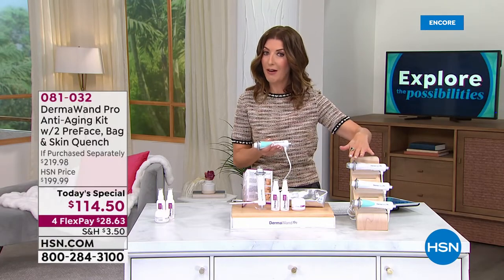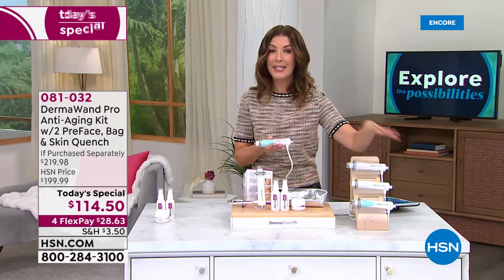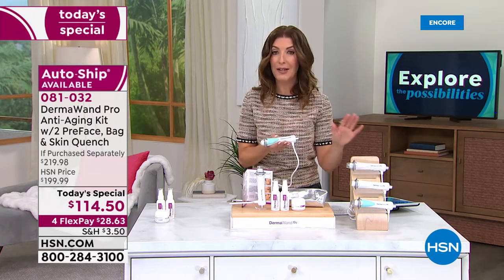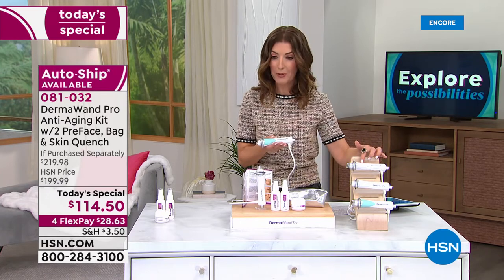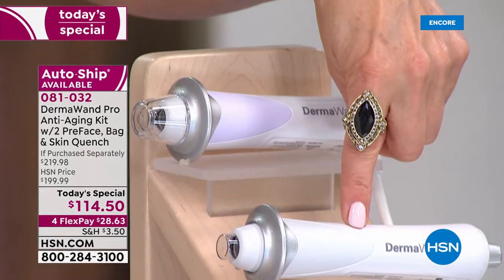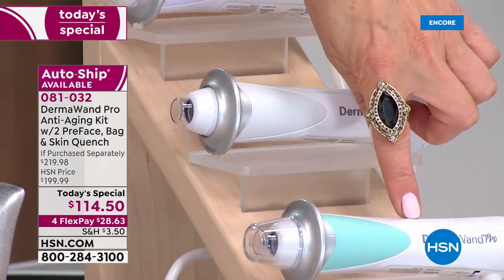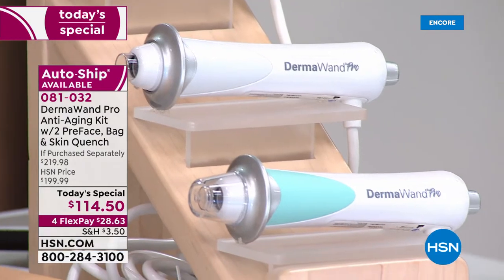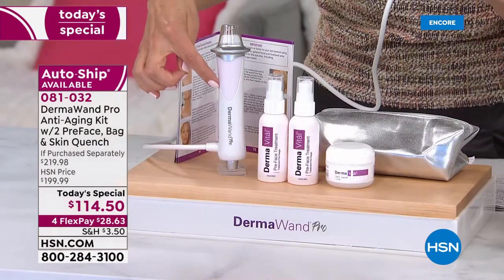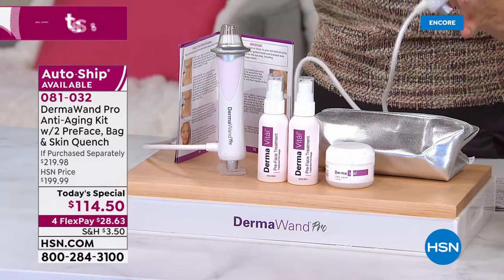Pick your color — but we're going to start to lose some colors on AutoShip very early in the day. We have the light purple, a very pale lilac. We have the gray, which is our most limited. We have the beautiful mint green. And we have the beautiful blush pink. So far the pink and the green are the most popular.